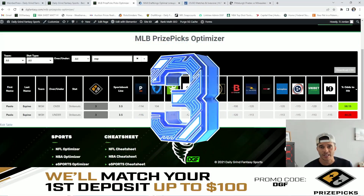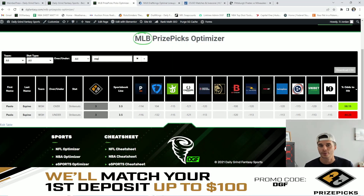My number three favorite value play is going to be Paolo Espino over three strikeouts. This is another line where PrizePicks and the major sportsbooks have a discrepancy — PrizePicks at three, while the major sportsbooks currently have it at three and a half. Vegas is giving this a 58.2% chance for him to hit the over.